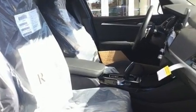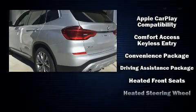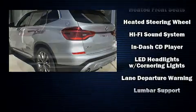Turn signal indicator mirrors, a power rear cargo door, blind spot sensor, and remote keyless entry are all included. For drivers who enjoy the natural environment, a power moonroof allows an infusion of fresh air.